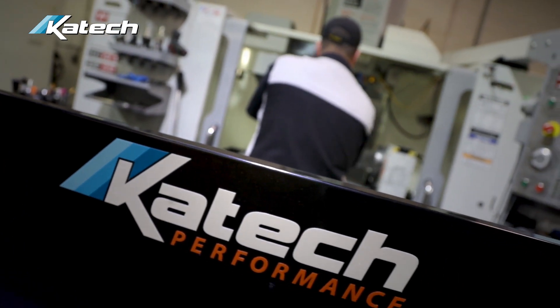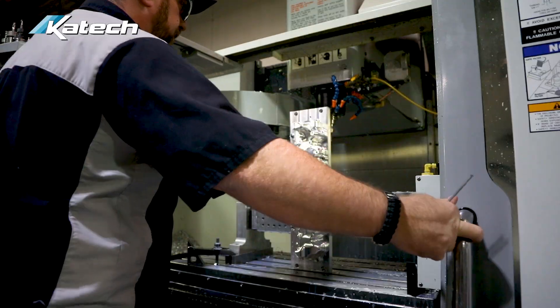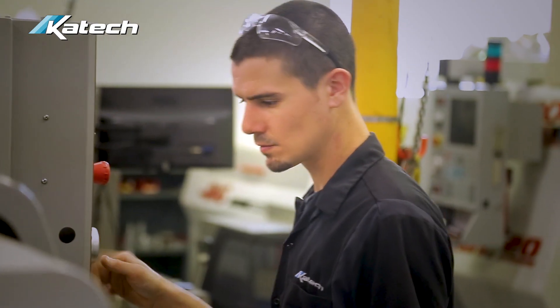We have full capability: multiple five-axis mills, vertical mills, multiple four and three-axis vertical mills, bar feed lathes, and small and big bore lathes.